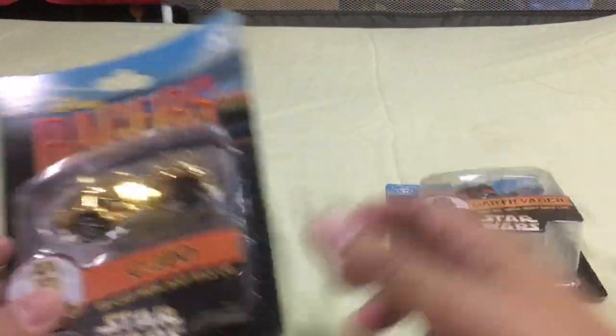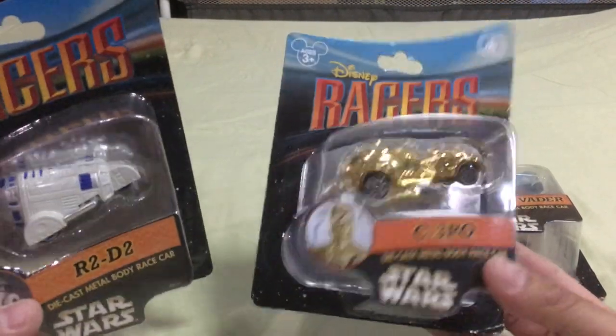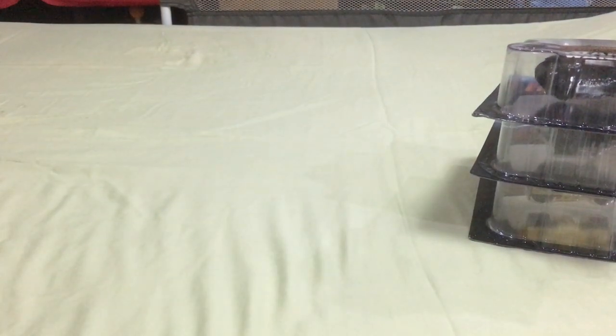My sister-in-law picked up another Darth Vader, which I thought was interesting. Danny wanted C-3PO or R2-D2 — I said if you pick up C-3PO you've got to pick up R2-D2 as well, so that's just what we did. The Disney Store was at the hotel — we stayed at the Art of Animation Resort, very near Walt Disney World parks.